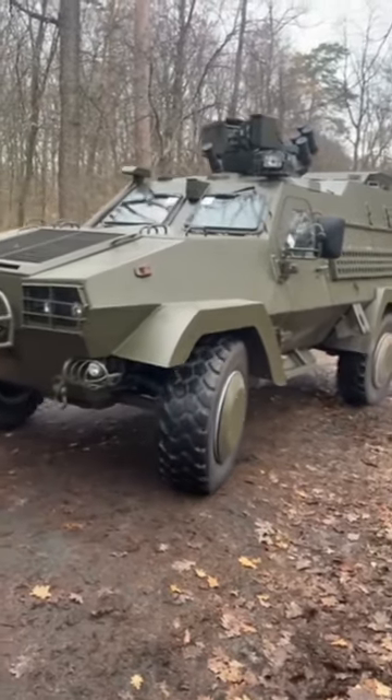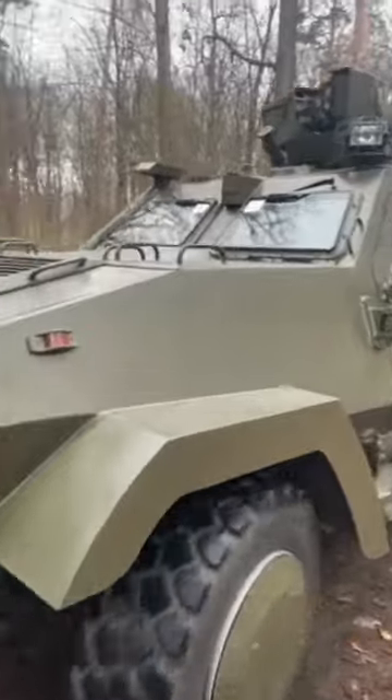With a powerful Deutz engine, run-flat tires, and individually suspended seats for the crew and troops, this vehicle has earned a solid reputation on the battlefield.